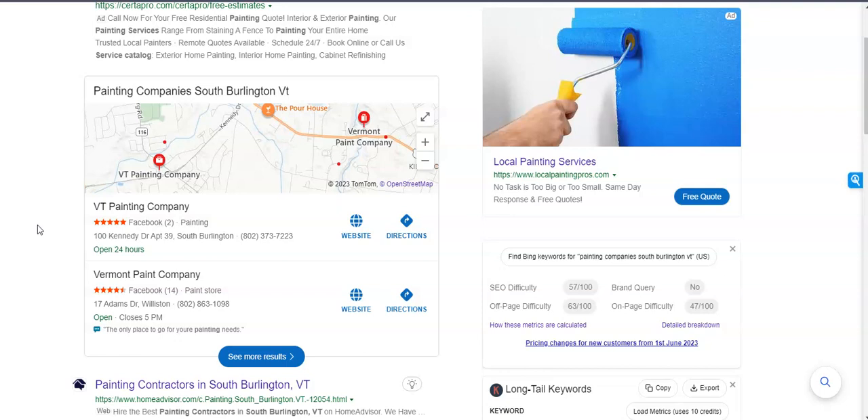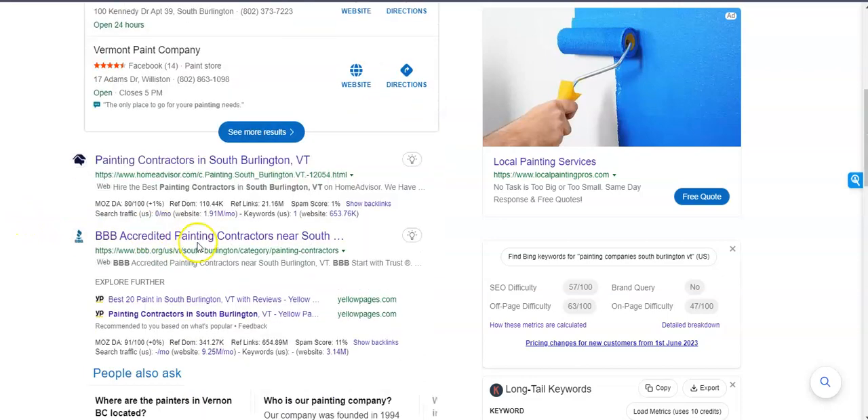Fill out the hours, phone number, photos — just make sure everything's filled out. The third step is putting your business name, address, and phone number into as many online directories as possible. Directories are things like Yelp and Yellow Pages, and having your information in those online directories is really going to help power your profile.